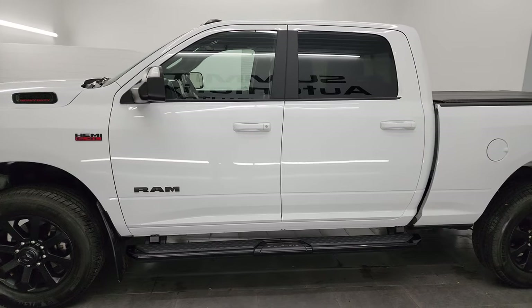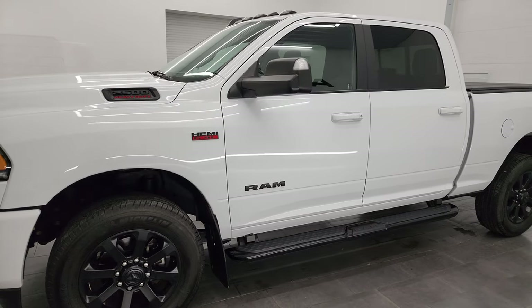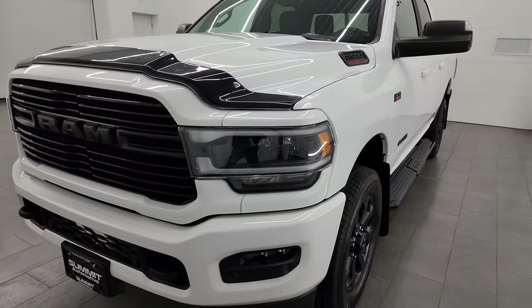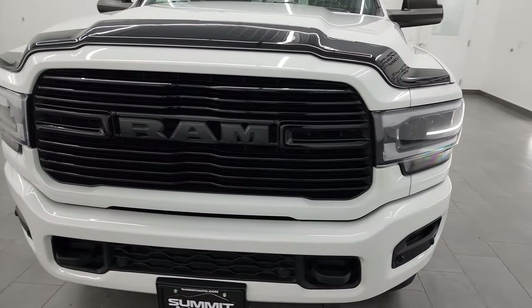This 2020 Ram 2500 has a 6.4 liter V8 Hemi engine that puts out 410 horsepower, paired up with the 8-speed automatic transmission.